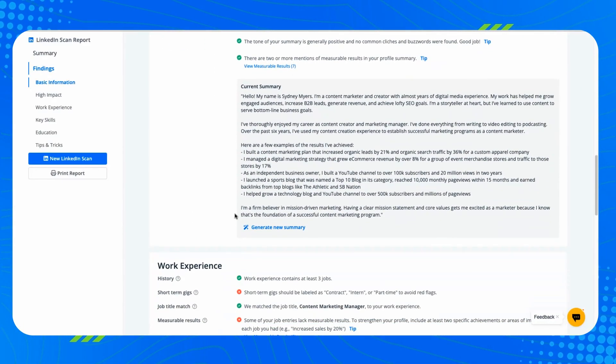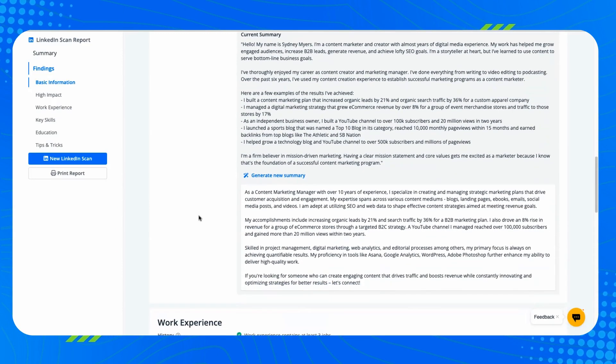Next is your LinkedIn Summary, also known as the About Me section. This can be even harder to write because it's so much longer, but it's really crucial to your success. Jobscan's Summary Generator will write a summary that effectively showcases what makes you valuable to employers — your experience, achievements, and skills — in a way that tells a compelling story. These AI features combined with the overhaul of our LinkedIn optimization tool make it so easy to create an optimized LinkedIn profile.